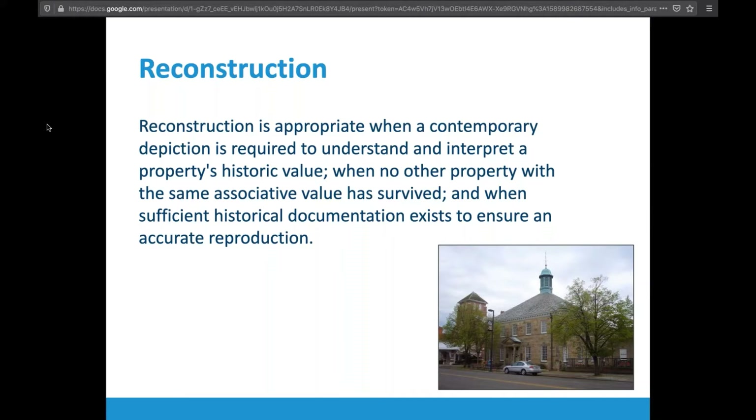Reconstruction is one of the most extreme examples. This is when there is appropriate documentation of a building and you are able to completely reconstruct based on that documentation. The example here is the old state house rebuilt in Chillicothe. The more famous example is the governor's mansion and old capital in Williamsburg, which were based on copper plates found at Oxford — those buildings had been demolished and were completely rebuilt. This is typically a museum treatment.